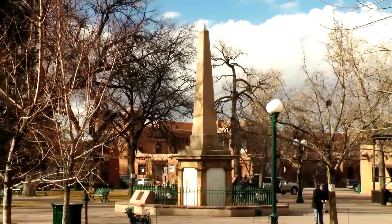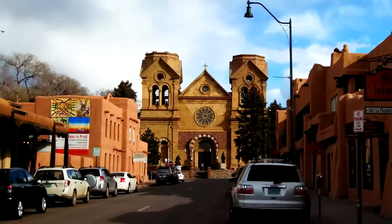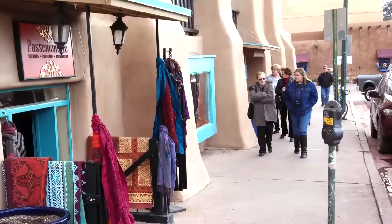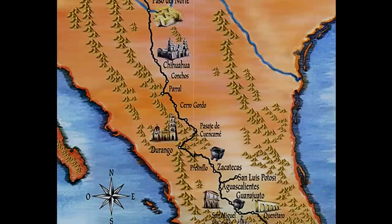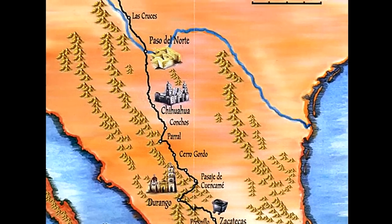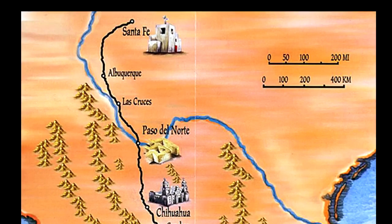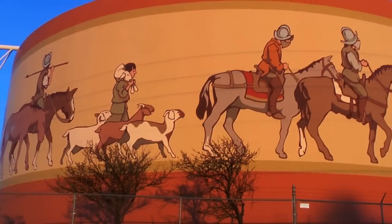The city of Santa Fe was founded with the help of a key historic gem, the 1,600-mile-long El Camino Real. The centuries-old path linked Santa Fe to Mexico City, forming one of the first rudimentary highways in North America.